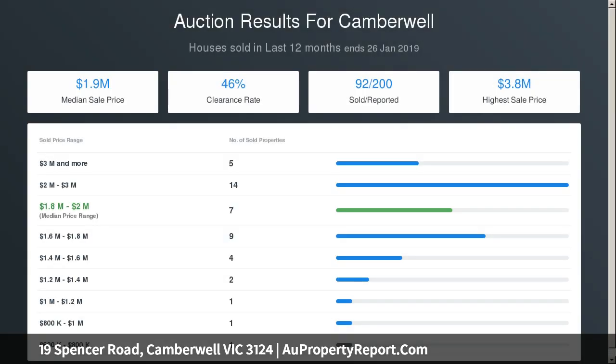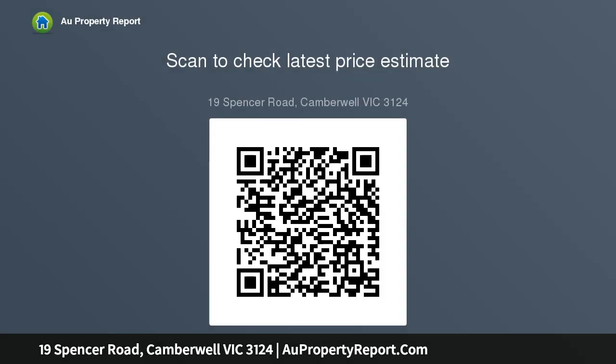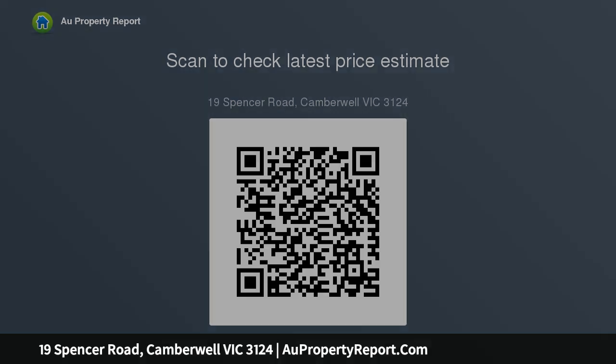A stunning marble kitchen with two ovens and an expansive open plan family meals area with desirable northwest orientation, opening out onto a secluded entertaining area. Additional features include a one-car garage, right of way at rear, off-street parking for two cars, heating and cooling, and an abundance of storage throughout — all within walking distance.